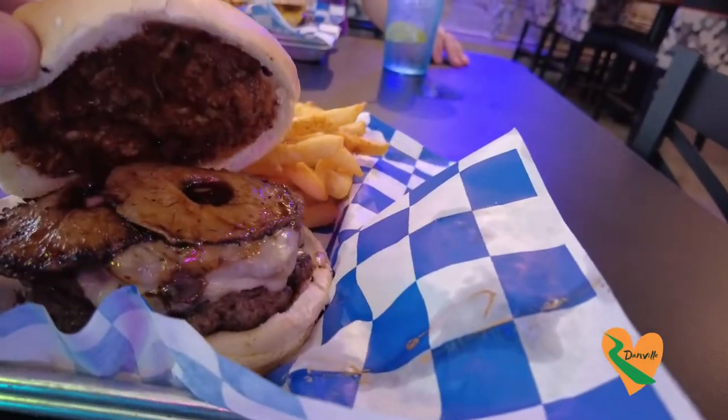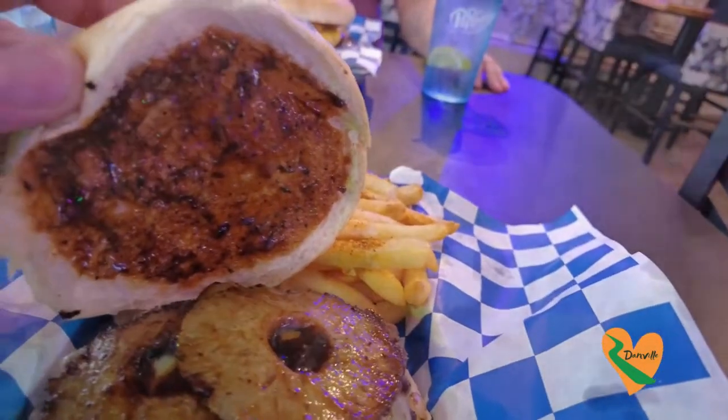It has pineapple, pepper jack cheese, the jerk sauce, and also red onion. Let's go ahead and take a bite. I'm going to be fully honest — when he first told me there was pineapple in the burger, I was a little iffy. But the sweetness mixed in with the spiciness of the jerk sauce totally works. It's amazing. The burger is pretty delicious.